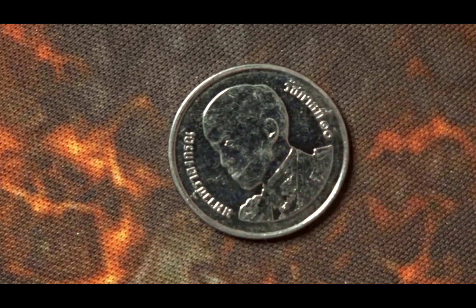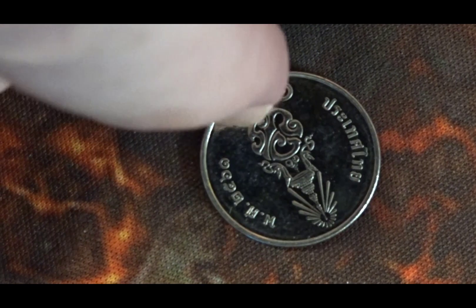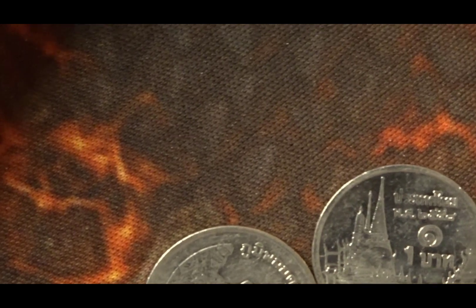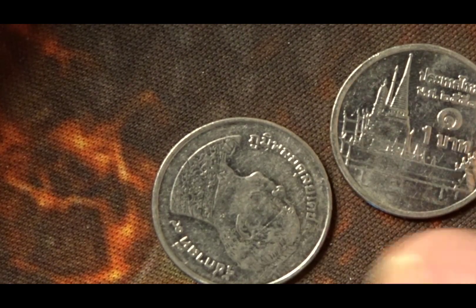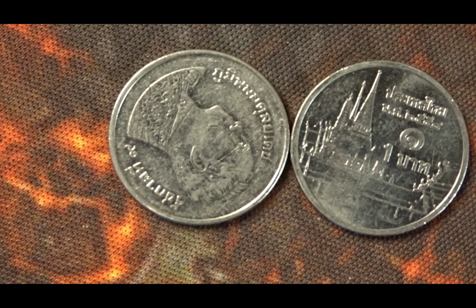This one is a Thai coin - it has a different background to what you would normally get on a Thai baht coin, so that's a newer design. We have two one baht coins there - one was the old design with the temple in it.